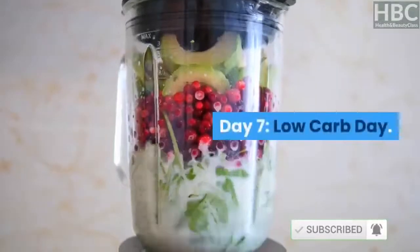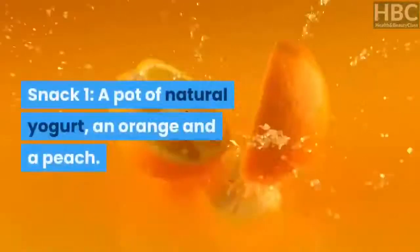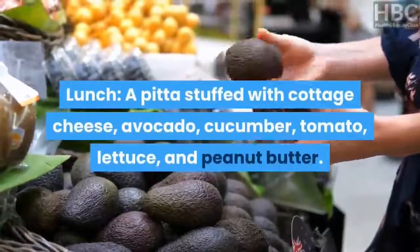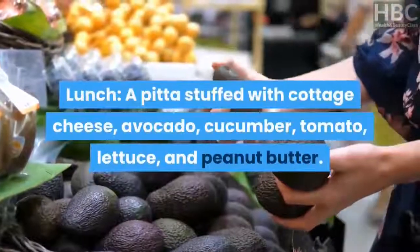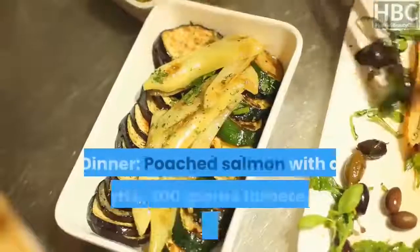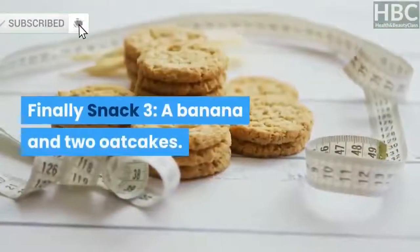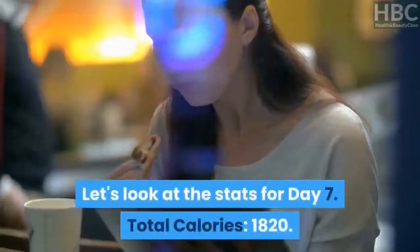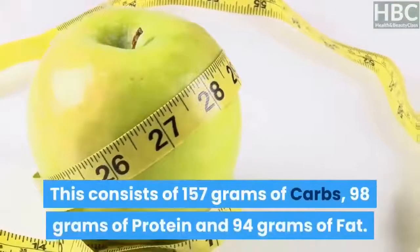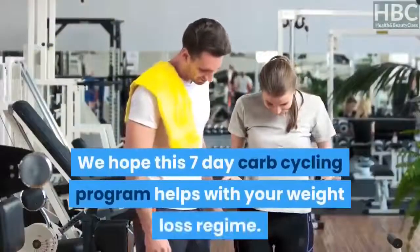Day 7 – Low-Carb Day. Breakfast: 2 poached eggs with 2 portobello mushrooms and 2 tomatoes. Snack 1: a pot of natural yogurt, an orange and a peach. Lunch: a pita stuffed with cottage cheese, avocado, cucumber, tomato, lettuce and peanut butter. Snack 2: an apple with a handful of sunflower seeds and pumpkin seeds. Dinner: poached salmon with a courgette, 200 grams of tomatoes and sugar snap peas. Snack 3: a banana and 2 oat cakes. Day 7 stats: total calories — 1,820, consisting of 157 grams of carbs, 98 grams of protein, and 94 grams of fat.